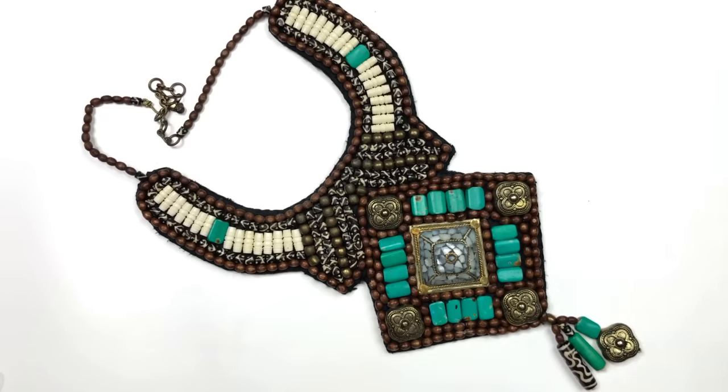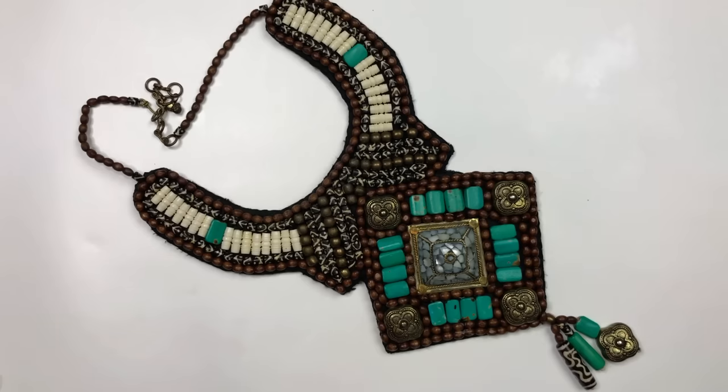This statement necklace just says, look. It doesn't even need to say it loudly. Just look.